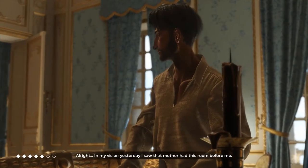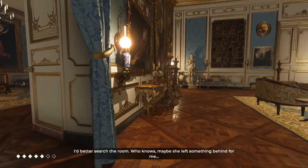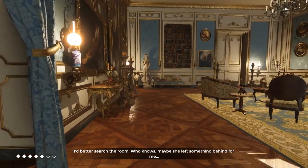In my vision yesterday, I saw that Mother had this room before me. I'd better search the room. Who knows? Maybe she left me something behind.